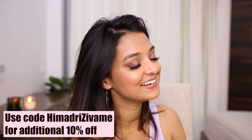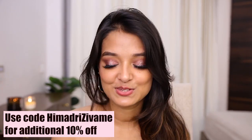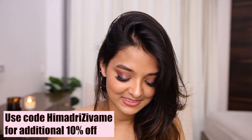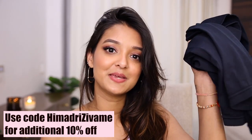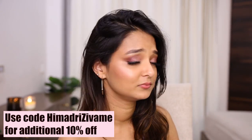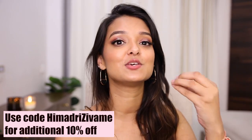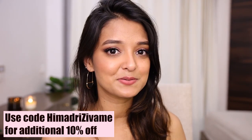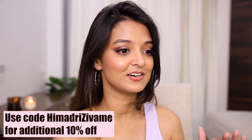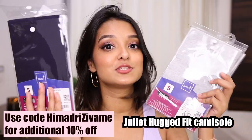Oh my god, I accidentally ordered two of the same shapewears! I thought I'd added a pajama but instead added this. Anyway, I'll give it to my sister — she loves wearing sarees and it'll be very helpful for her. I wish I'd ordered a pajama instead though. The Zivame Great Lingerie Festival has so many styles — it's a limited time offer, so check it out before things go out of stock.